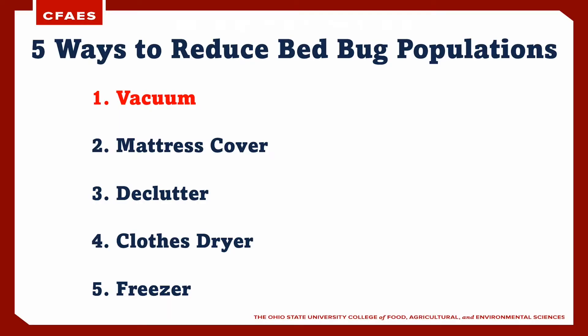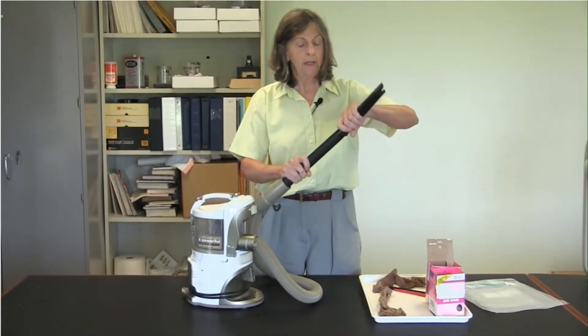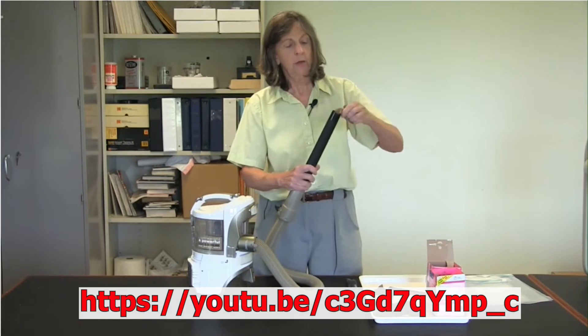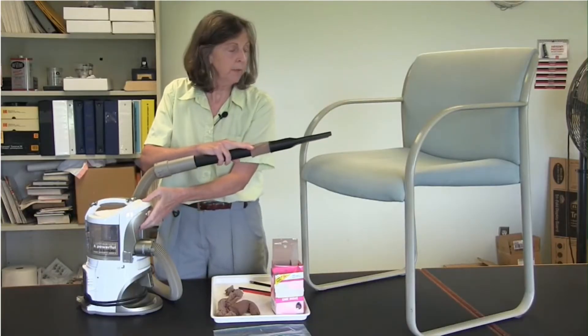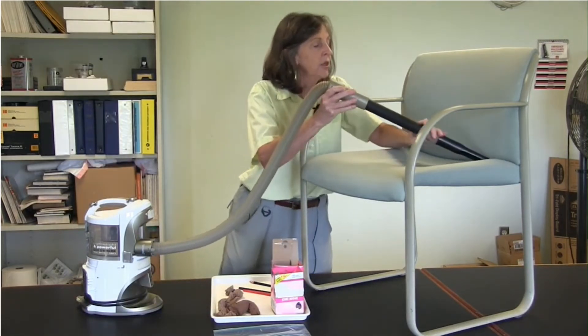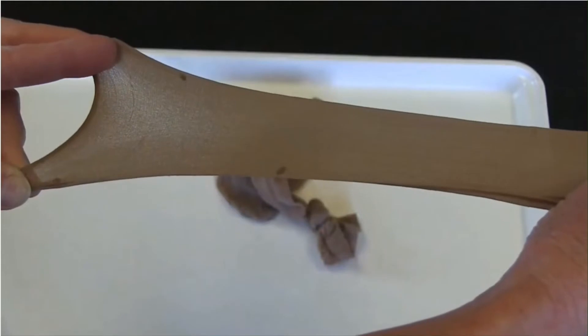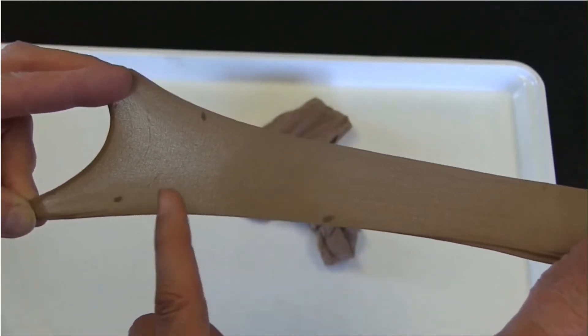A vacuum cleaner is a very effective way of physically removing large numbers of bedbugs. If done methodically before another treatment is performed, there is a much higher chance of success for the follow-up treatment. The link below is to a video that details the steps to retrofit a vacuum so that the bedbugs can be sucked into the vacuum without making it into the canister or bag. This ensures that bedbugs do not remain inside the vacuum, thereby potentially distributing them elsewhere in the home.